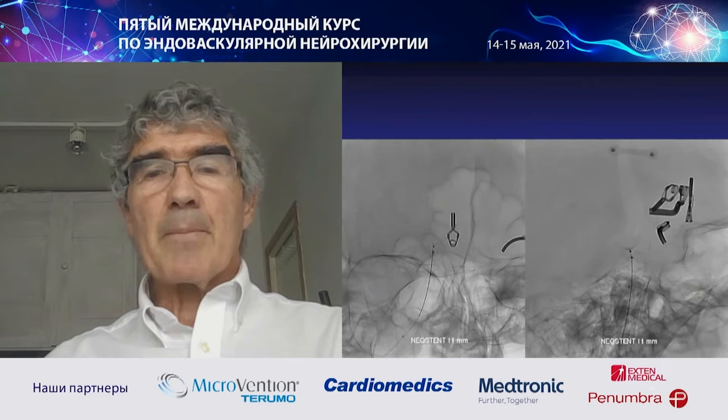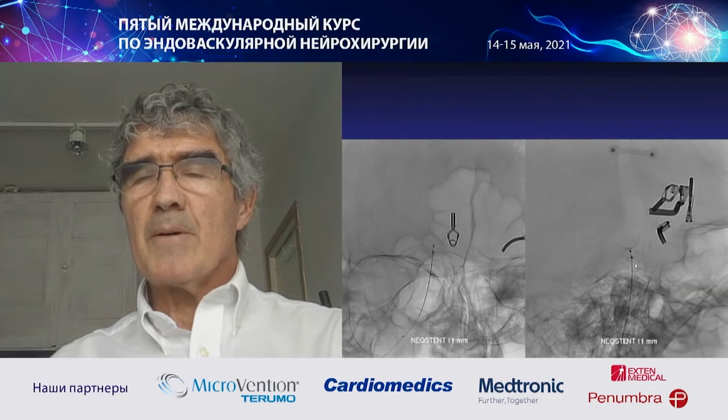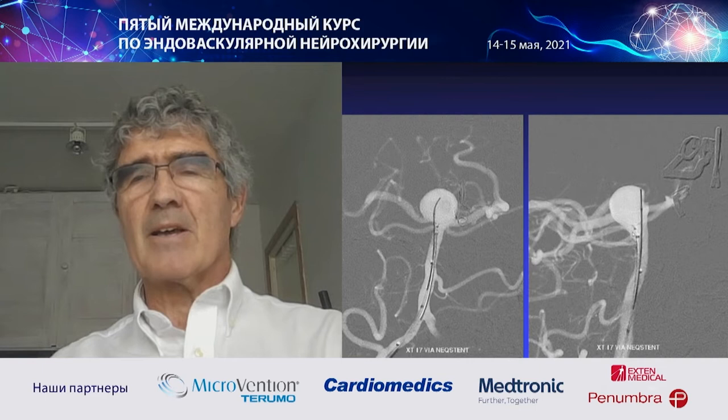This is the Neck Stand. In the lateral projection, you can more easily see the assembly point where all the wires are connected to each other. This is the angiogram. After that, I crossed the mesh — it was quite challenging and a little bit dangerous. So after that, I realized there should be a better option.